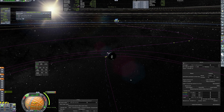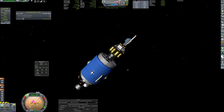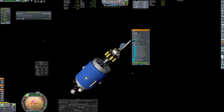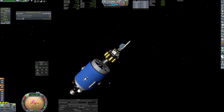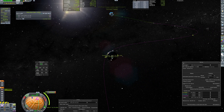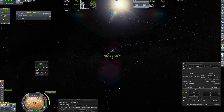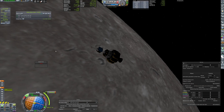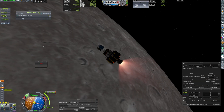After separation from the Perun stage, the lander separates and proceeds solo. Upon lunar arrival, it settles into a parking orbit, awaiting the relay's optimal orientation.